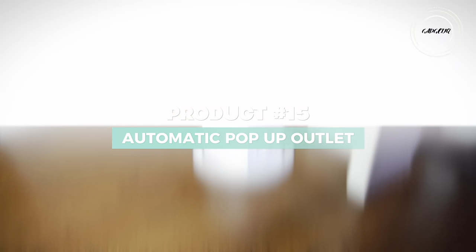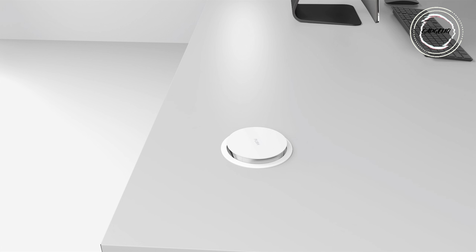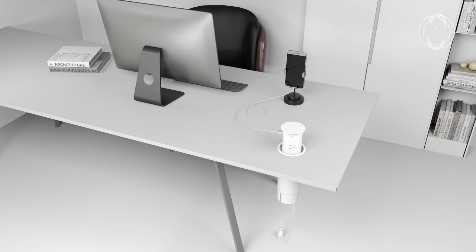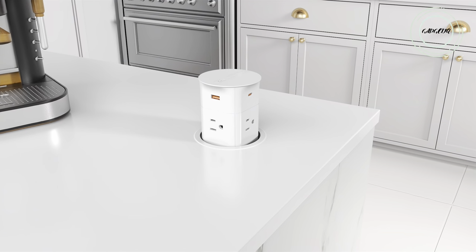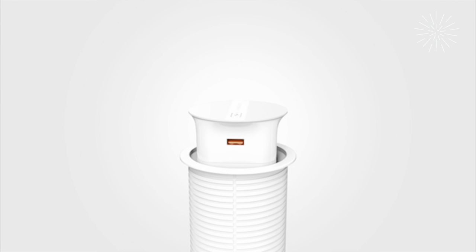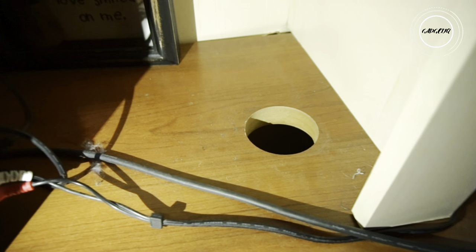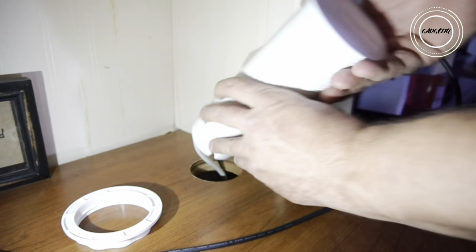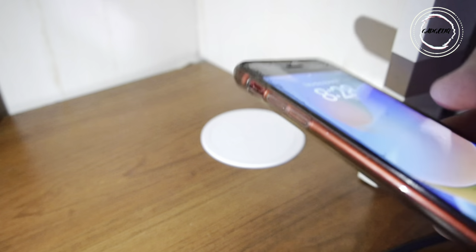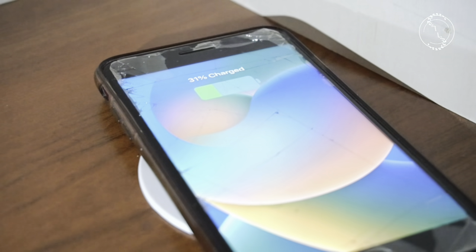Transform your charging experience with the automatic pop-up countertop outlet, featuring a 15W wireless charger, four AC outlets, two USB-C, and two USB-A ports — a powerhouse for up to nine devices. Installation is a breeze: simply cut a hole and enjoy a clutter-free home, kitchen, or office. The retractable design not only conceals messy cables but also unveils a 15W charging oasis.